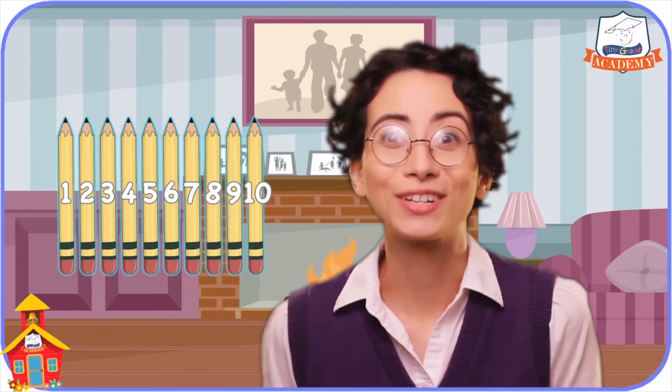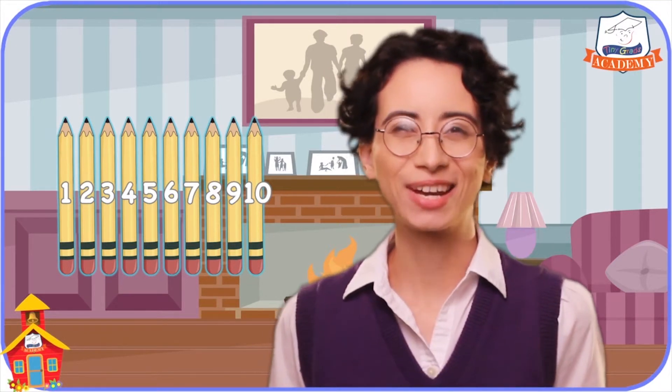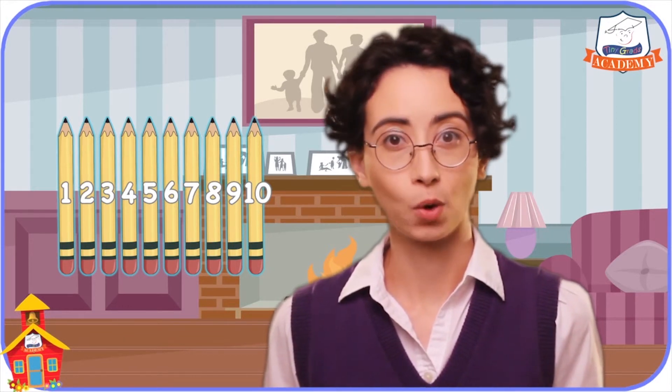Wow, there are ten pencils! That's great! I'm glad we counted them very carefully to make sure we only counted each pencil one time and gave it only one number.